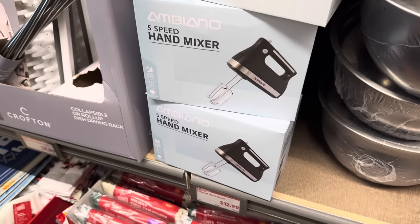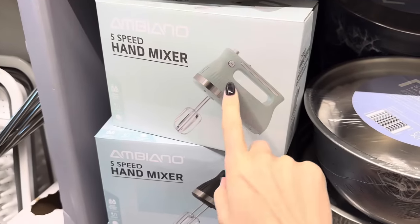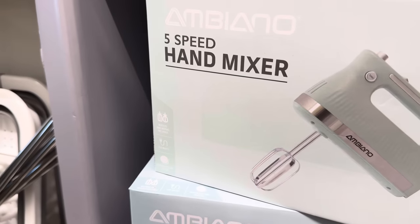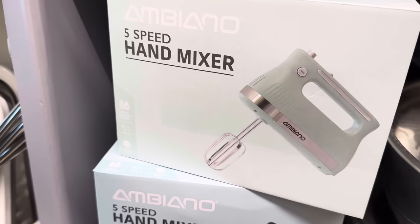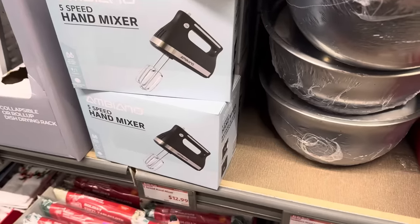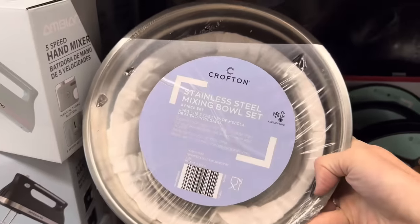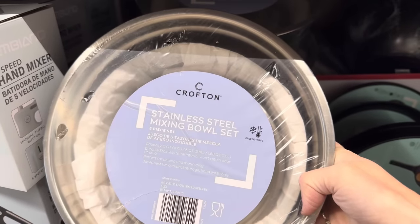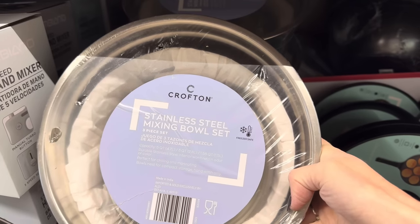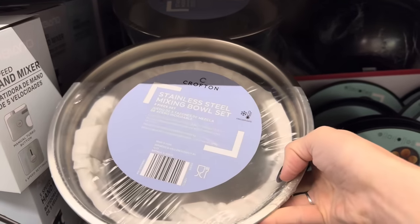For all the mashed potatoes and cakes you're going to be making, how about a hand mixer? $12.99 — gorgeous vintage green color, or black and silver. Comes with beaters and whisks included, 250-watt with a beater ejection button. Right next door is the stainless steel mixing bowl set for $9.99 — three bowls at 5-quart, 3-quart, and 1.58-quart. Durable stainless steel, freezer-safe, won't retain odor or color. Bowls nest for compact storage. Hand wash only.